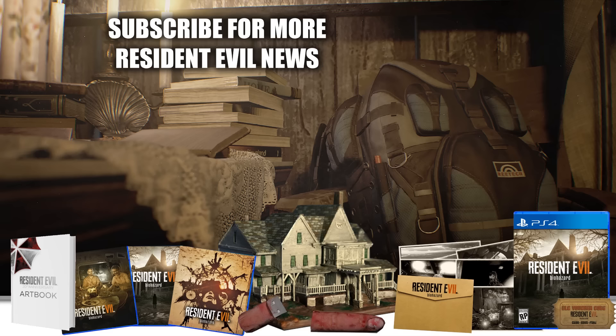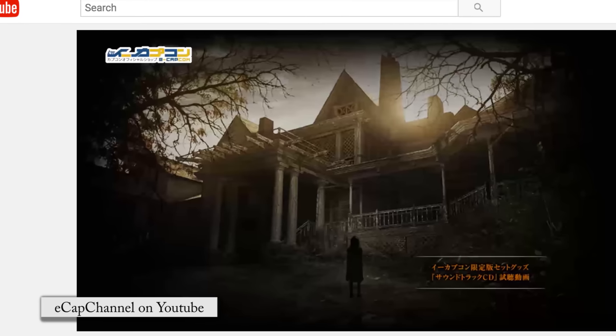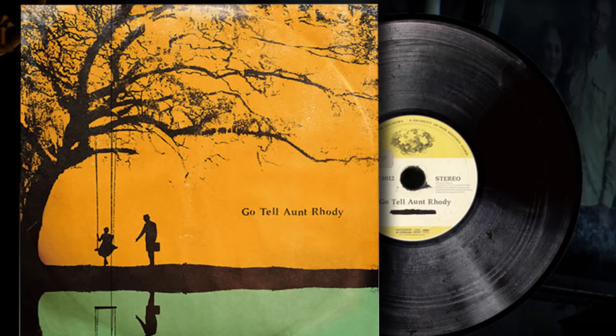We'll have more details on the soundtrack and North American Collector's Edition as they are made available. Until then, you can watch and listen to the whole Capcom sample with the link in the description. Crimson Army, would you want to see something like the CD soundtrack in your version of the collector's edition? Let me know in the comments, and don't forget to like and subscribe!